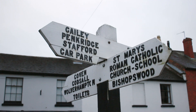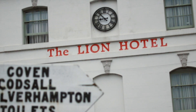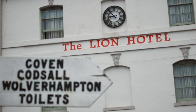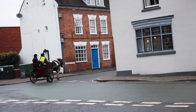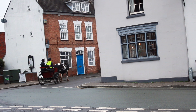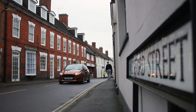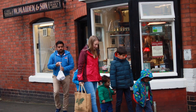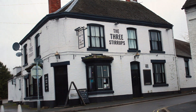In 1834, the London to Liverpool coach called Emerald passed through Brewood daily in each direction and stopped at the Lion. That's not it, by the way. But it does take us on to Stafford Street, where there's another small supermarket and an excellent traditional butcher's licensed to sell game, and yet another pub.